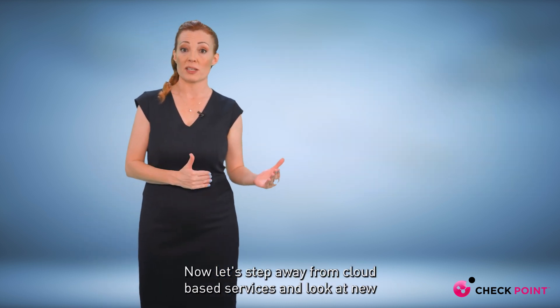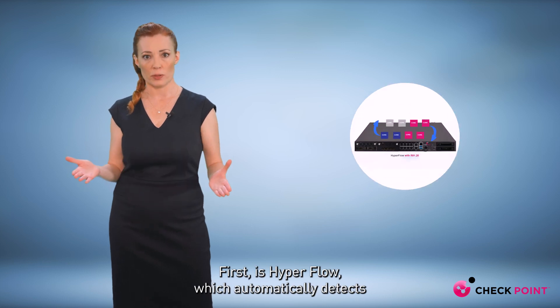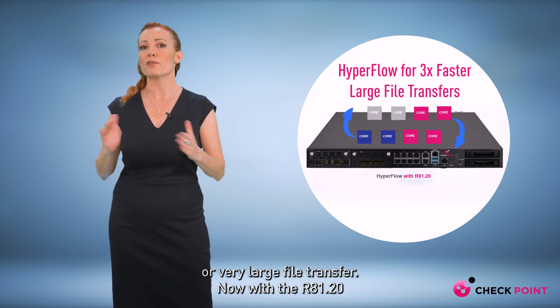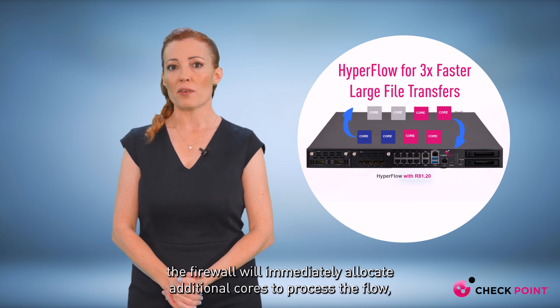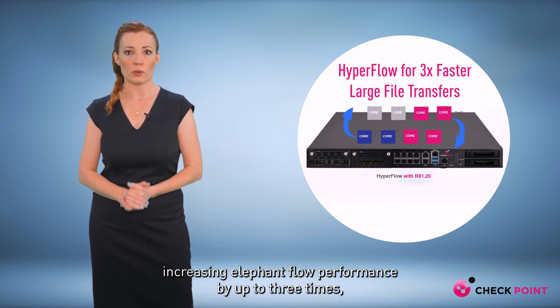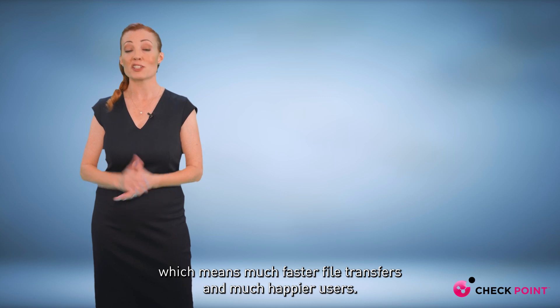Let's step away from cloud-based services and look at new capabilities that dynamically scale firewall performance. First is Hyperflow, which automatically detects when a firewall's compute core is assigned to process an elephant flow, or very large file transfer. With the R81.20, the firewall will immediately allocate additional cores to process the flow, increasing elephant flow performance by up to three times — which means much faster file transfers and much happier users.